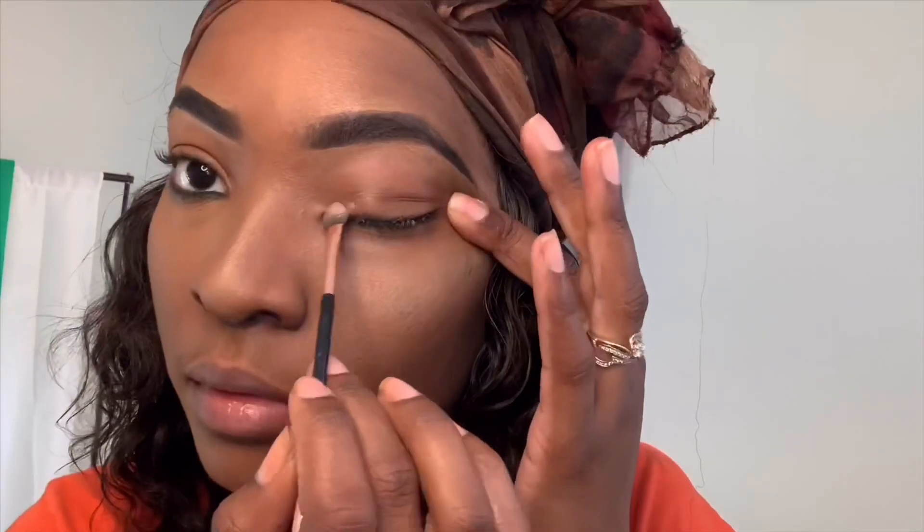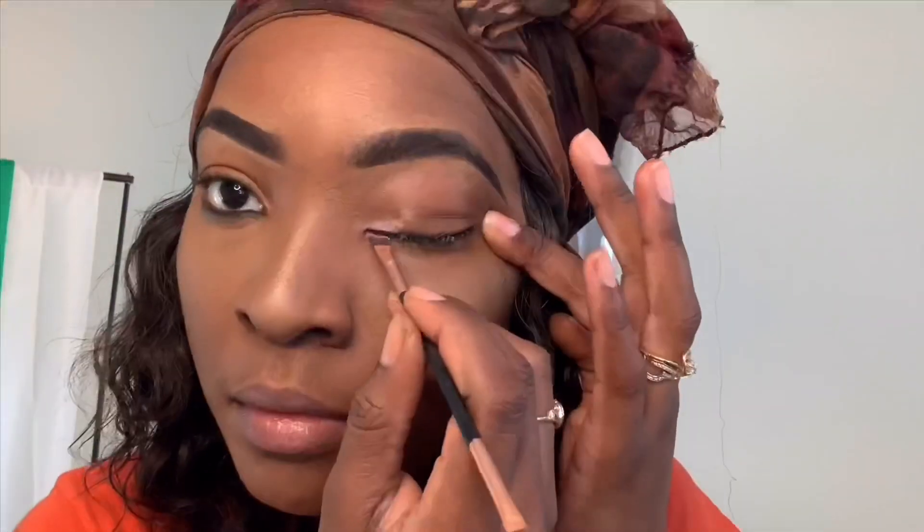Next I put some mascara on my eyelashes before I apply my false lashes. Then I've got this eyeshadow palette from Amazon — it was $11, the colors are really nice. I take some pink and put it on my outer eyelid area just to make it pop.